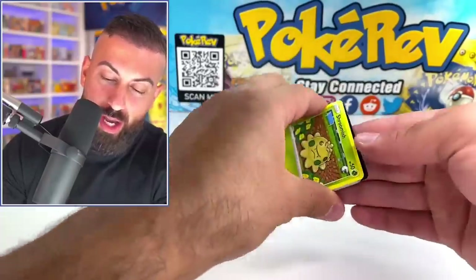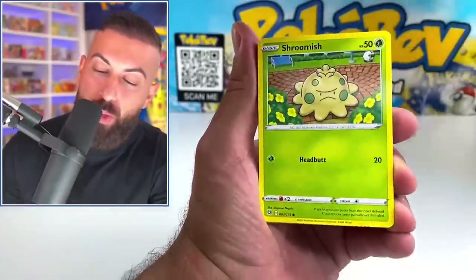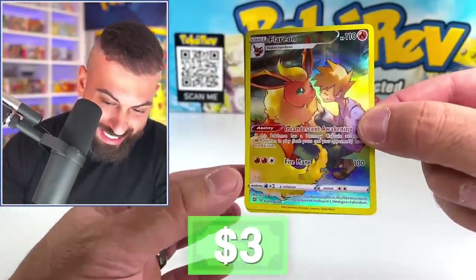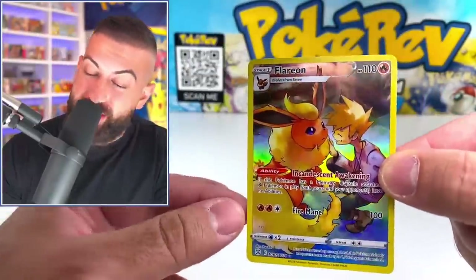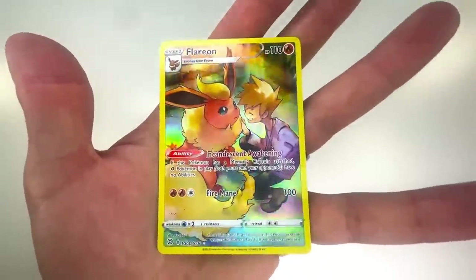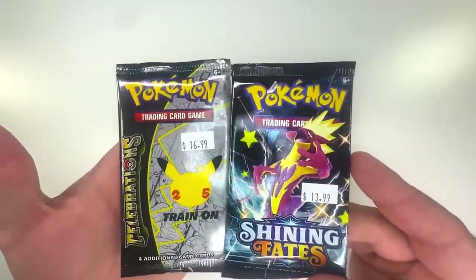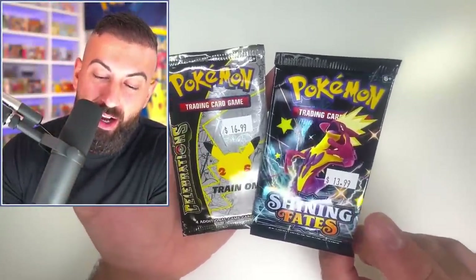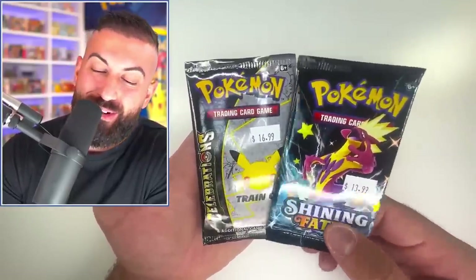We still have a couple more packs from Stop 2, then we'll move to that last card shop. Sneasel, Corphish, Lairon TC — Trainer Gallery into a Rapidash regular hollow. Definitely the standout pull from that pack — really nice artwork, one of the evolutions, can't go wrong. This is where it gets tricky though — $14 on the Shining Fates, $17 on the Celebrations — normally around $5 and $7 respectively.